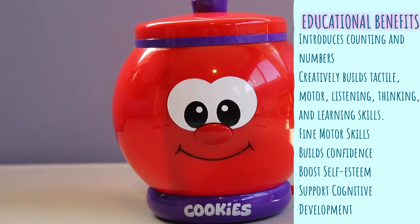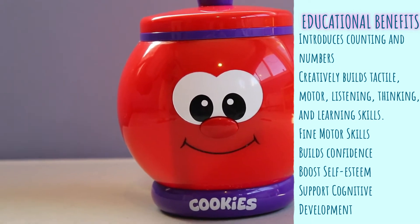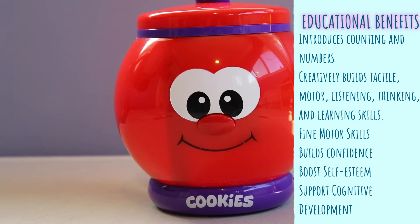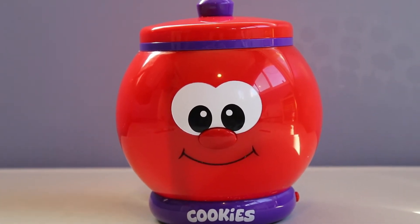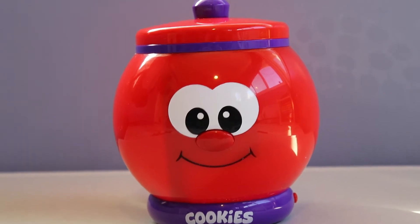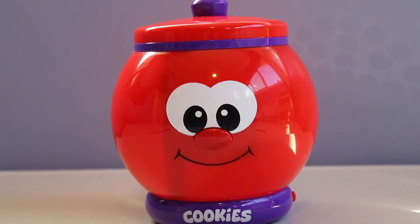The Count With Me Talking Cookie Jar is a delicious way to learn to count to ten. Kids just drop the cookies in the cute talking jar and a friendly voice counts them out loud. Switch it to Quiz Mode and the children are challenged to find each number on their own.